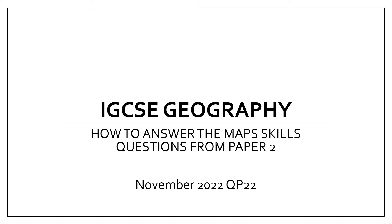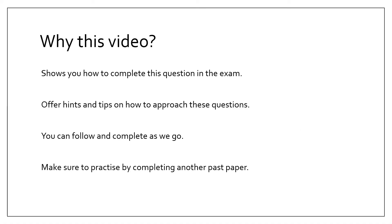This is the first 20 marks of this exam paper. The reason I've produced this video is it shows you how to complete this question in the exam. It offers you hints and tips on how to approach these questions. You can follow and complete as we go, and make sure to practice by completing another past paper. All the resources for this exam can be found in a link in the comments.